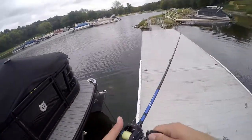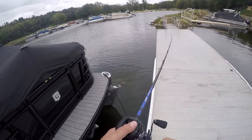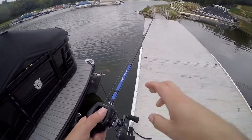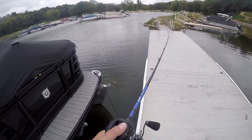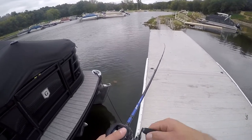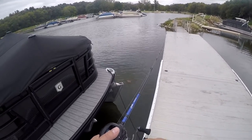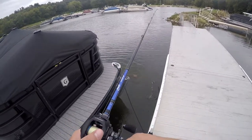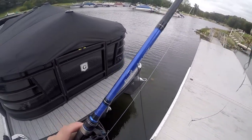About 20 minutes with the spinnerbait and that hasn't produced anything yet. I'll slow roll it over this point here, see if I can pick up something. The wind is blowing across this, which is good, but I still wish it was blowing the other direction. Nothing's going to bite it with a bunch of grass on it though.